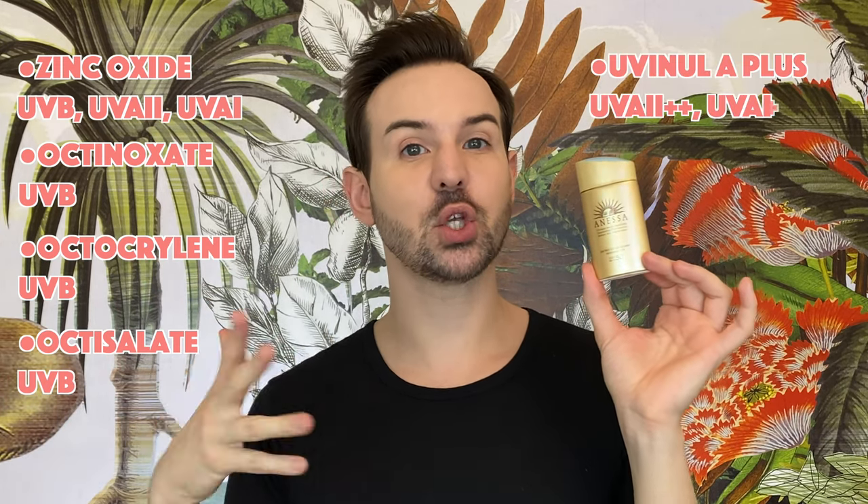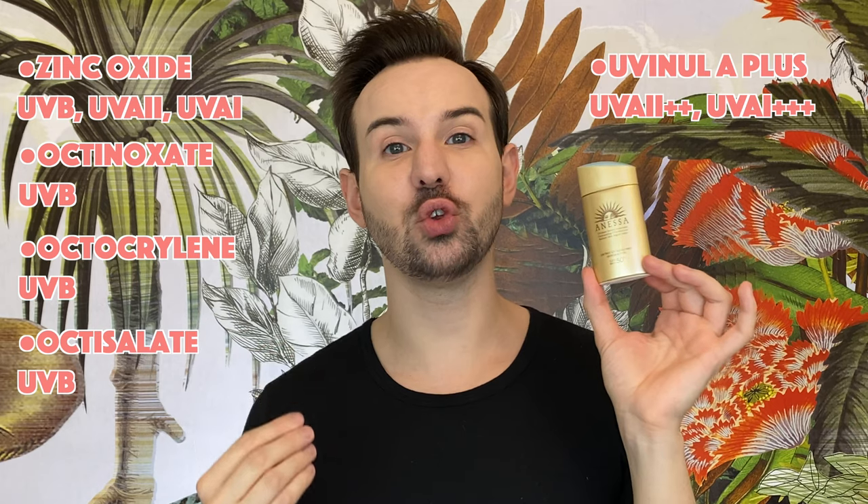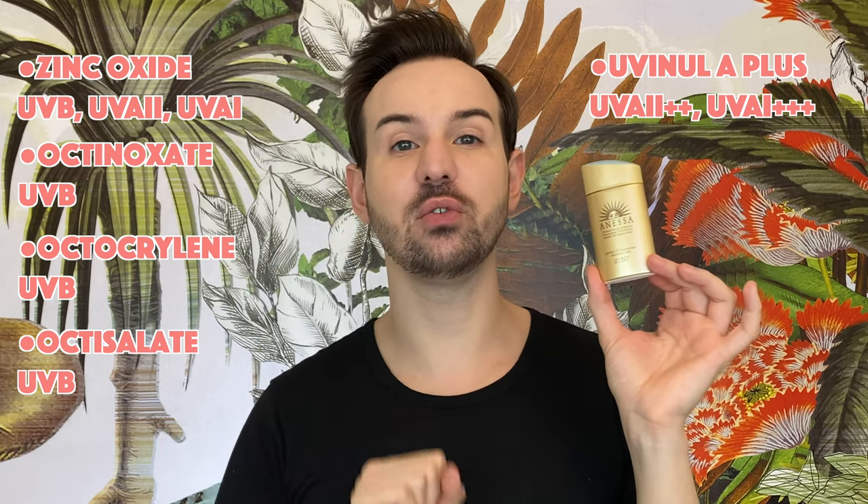The first filter is zinc oxide, a broad mineral filter that covers UVB, UVA type 2, and UVA type 1. By the way, zinc oxide is both a mineral and a chemical UV filter. Then we have octinoxate, which is a UVB absorbent; octocrylene, again a UVB absorbent; and octisalate, also a UVB absorbent.